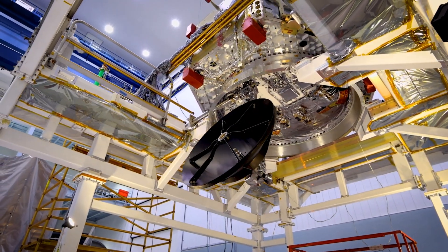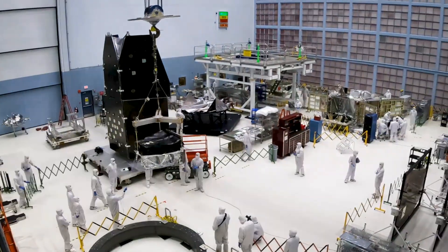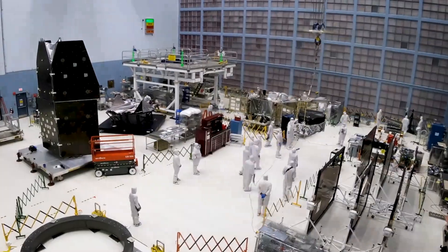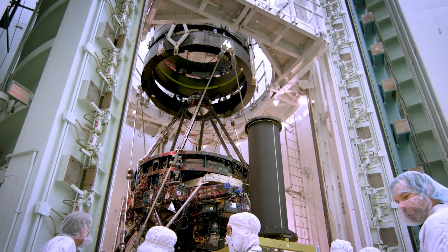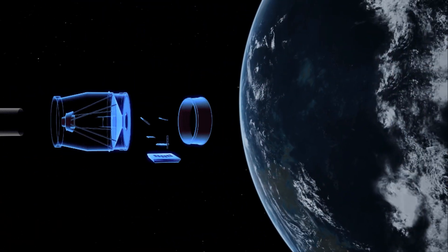Is this energy density constant throughout space and time, or has it evolved over the eons? To probe these enigmas, Roman will employ three powerful techniques: observing baryon acoustic oscillations, distant supernovae, and weak gravitational lensing.